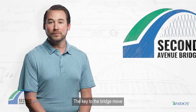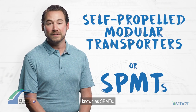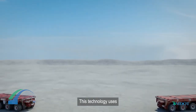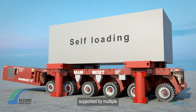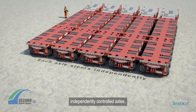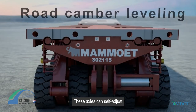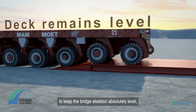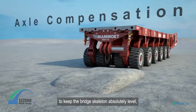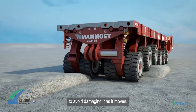The key to the bridge move is the use of self-propelled modular transporters, known as SPMTs. This technology uses a very sophisticated flatbed trailer supported by multiple independently controlled axles. These axles can self-adjust to accommodate elevation or terrain changes to keep the bridge skeleton absolutely level, which is critically important to avoid damaging it as it moves.